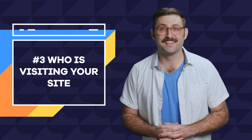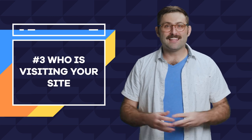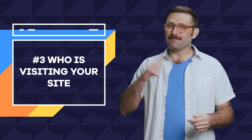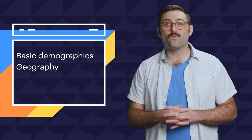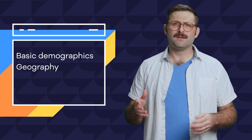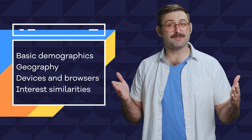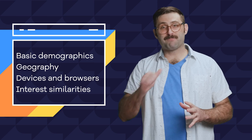Number three: who is visiting your site? Through the magic of the internet, Google Analytics can track key demographic information that can again help you focus your efforts. Google Analytics can track basic demographics — age and gender — geography, where in the world your traffic is coming from, devices and browsers, what your users are using to find you on the net, and even interest similarities, or other stuff your users are interested in based on their search and browser history.